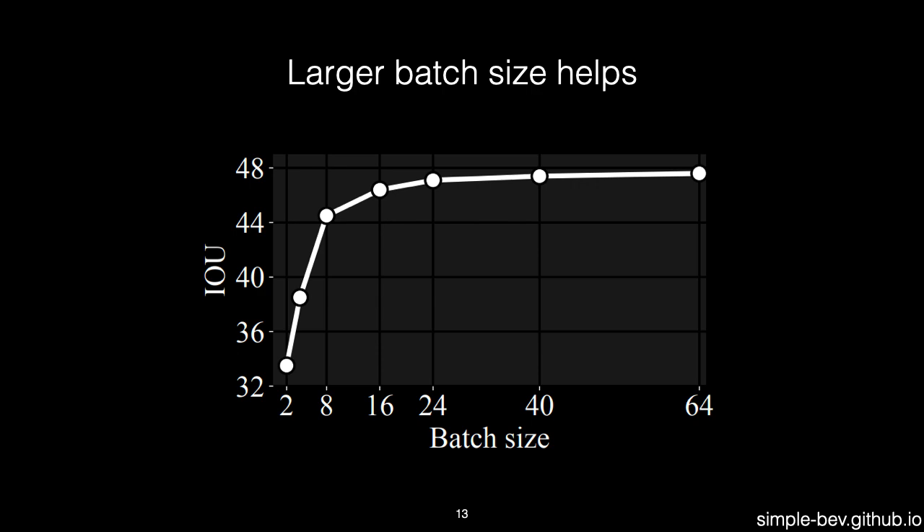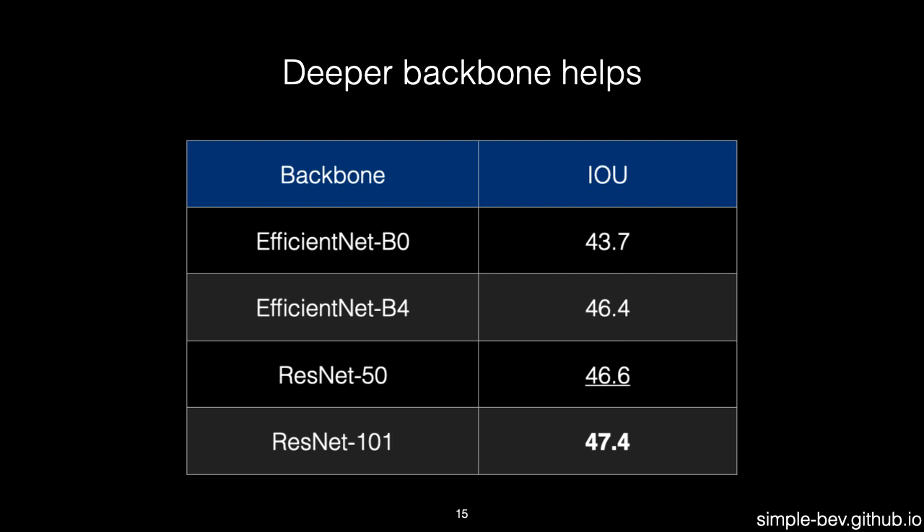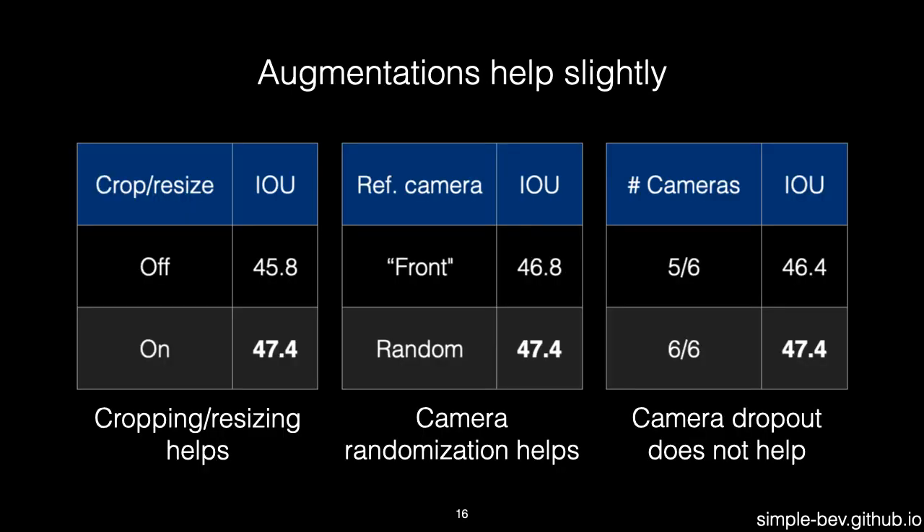We find a much more powerful effect from tuning batch size — training with larger batches reliably increases performance. Input resolution also has a big effect, with higher resolutions generally being better. As one might expect, deeper backbones perform better than shallow ones. Augmentations help as well, but to a lesser extent than other factors.